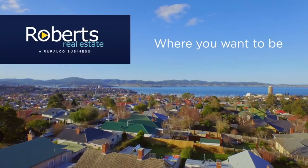Roberts Real Estate, where you want to be. Hello, Veronica West here from Roberts Real Estate Launceston, and today I would like to welcome you to number 18 Catherine Street in the beautiful township of Longford.